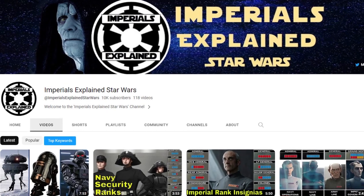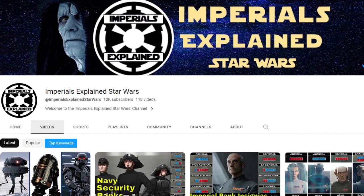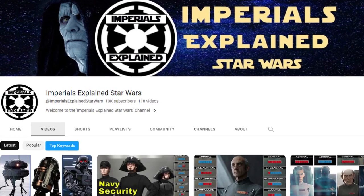For more Imperial Explained videos, please give a like and subscribe. Thank you for watching, and as always, long live the Empire!